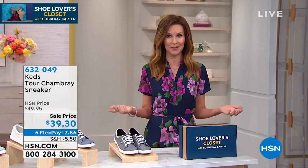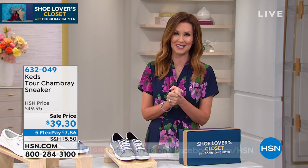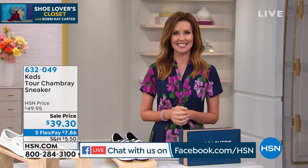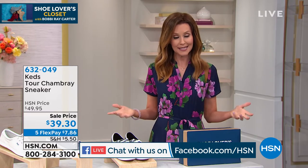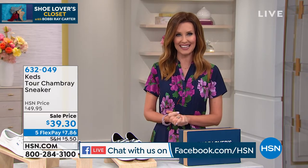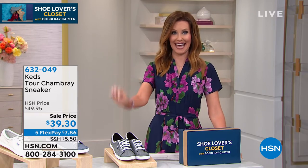We're live on Facebook to take any of your questions here at HSN — we are here for you and we're really glad that you can shop. It's been a little bit difficult to shop of course, but here at HSN we make it really simple. HSN has been here with you for 42 years. You may be just discovering us, but we're glad that you are, and we're going to get started with KEDS.